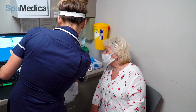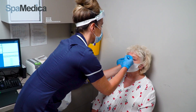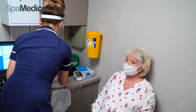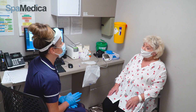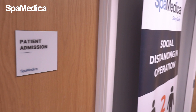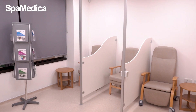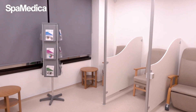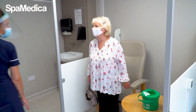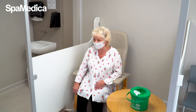Consent forms are double checked and the nurse marks an arrow above the eye and administers a small pellet to dilate the pupil. There are no injections needed for surgery. If any patients are anxious, we can provide them with a mild sedative to help relax them. The patient will then be shown into the ward to wait until their pupil is fully dilated, which takes about 30 to 40 minutes. Our patients often chat to each other in here, especially to share their previous SpaMedica surgery experiences which helps put each other at ease.